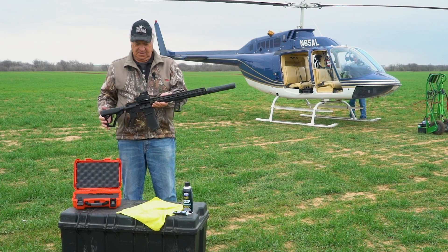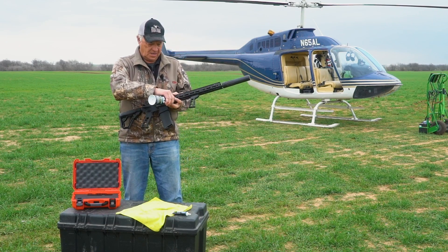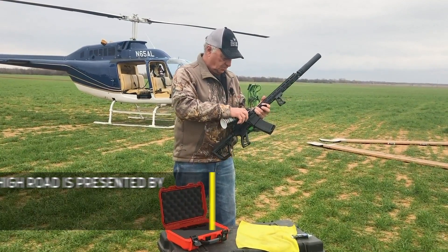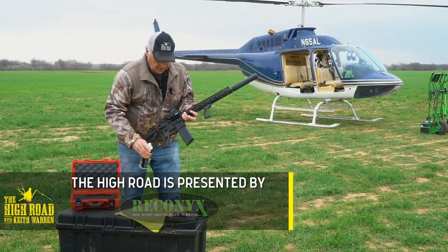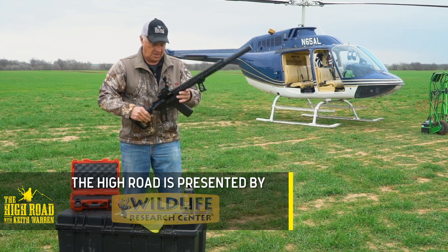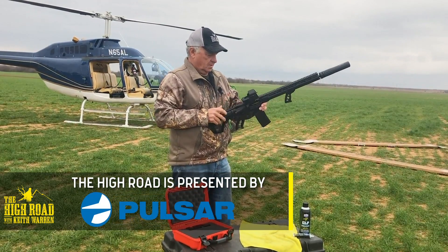We've got the Daniel Defense suppressor from our friends over at Silencer Shop on there, and it's still light as it can be. Because the rifle's brand new, we're going to take Lucas CLP and spray it down in the bolt carrier group to lubricate things up a bit.